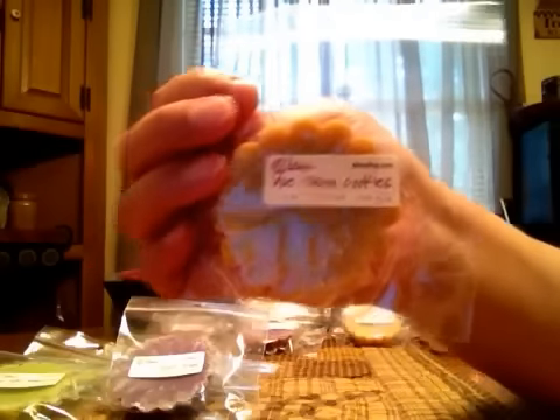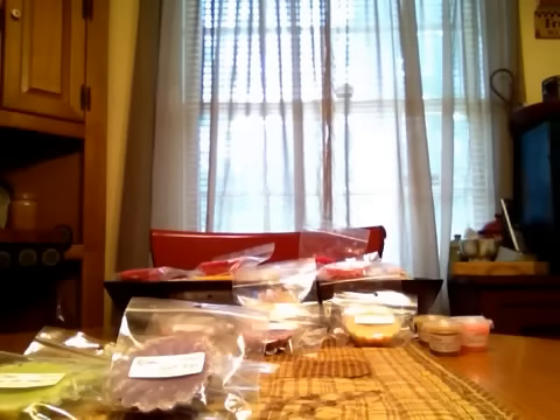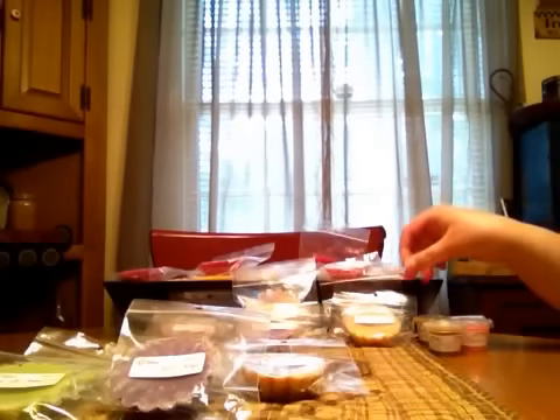I got one in Blue Ribbon Cookies. It smells like the blue ribbon cookie scent. It's a little light in this form — different vendors have different wax, so that could be why. And I do believe I got two of this one.